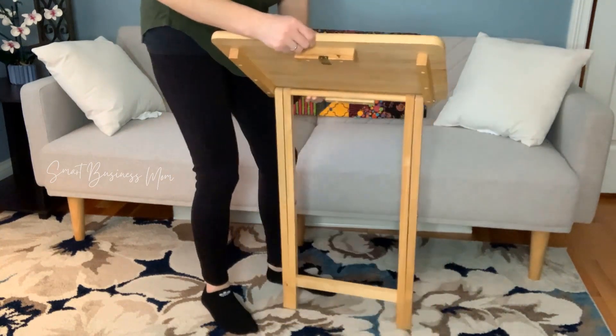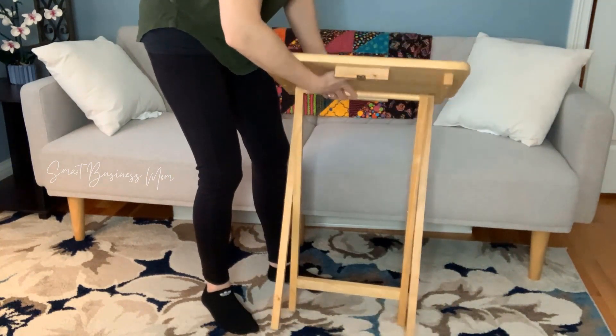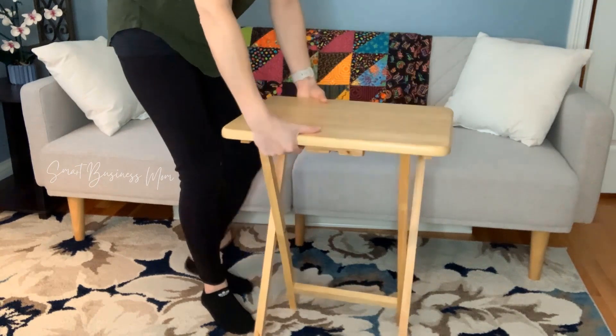I love these tray tables because they're really easy to both set up and to break down. They do come in a set of four.